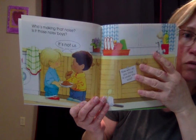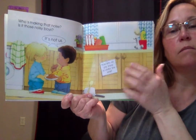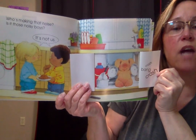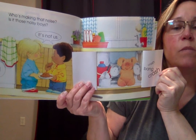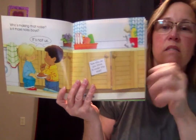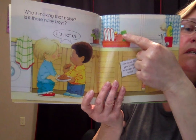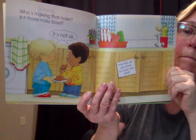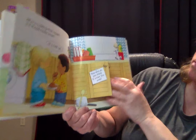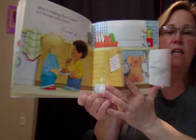Who's making that noise? Is it those noisy boys? It's not us. Now who do you think is under the sink? Crash! Bang! Crash! Bang! He's using pots and pans — kind of like what we did a little bit ago with that noise I made. Does anybody see the duck or the mouse? Did you look in the dishes? There's the duck. Where is that mouse? Oh look, there he is — he's hiding in the pots and pans.